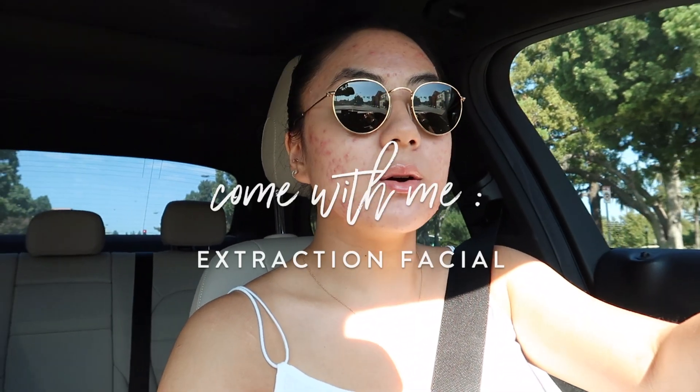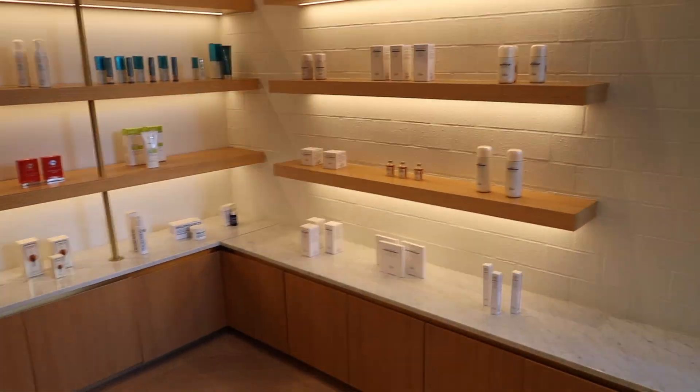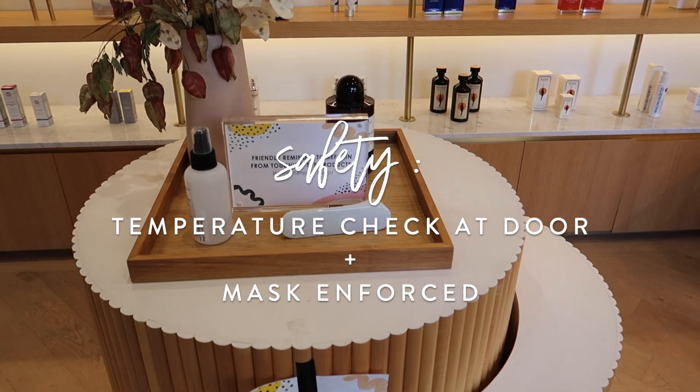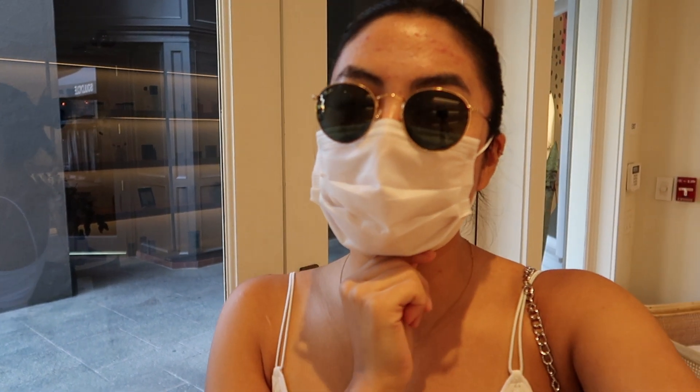Good morning! I'm headed to get my facial today. It's called 'In The Clear' and it's an acne extracting and cleansing facial. I'm here at the facial and I'm going to film the whole experience from beginning to end to see how my skin looks afterward. I feel like it's nice to see the different price ranges of facials and the results of them.